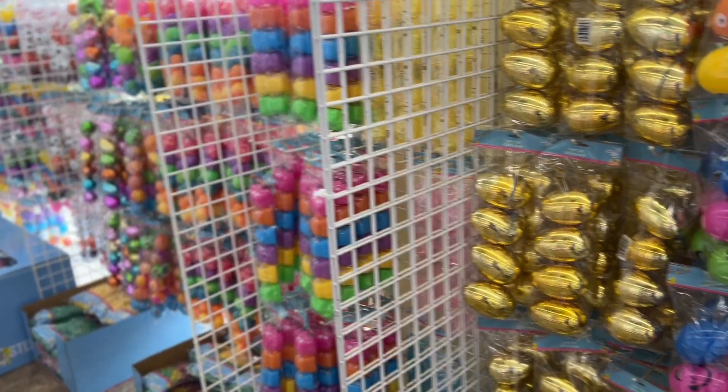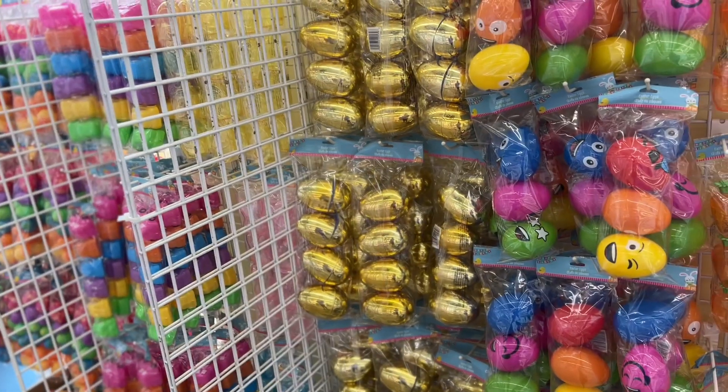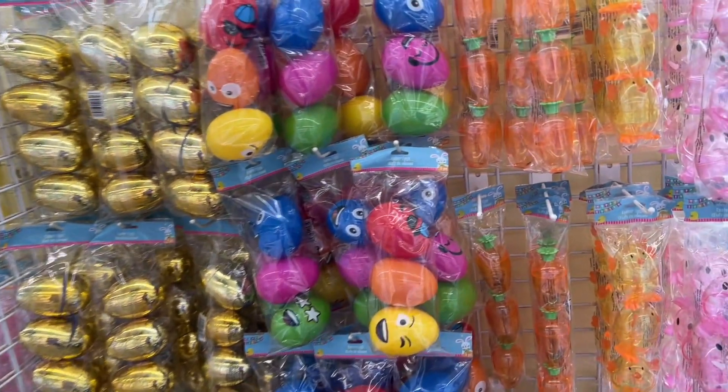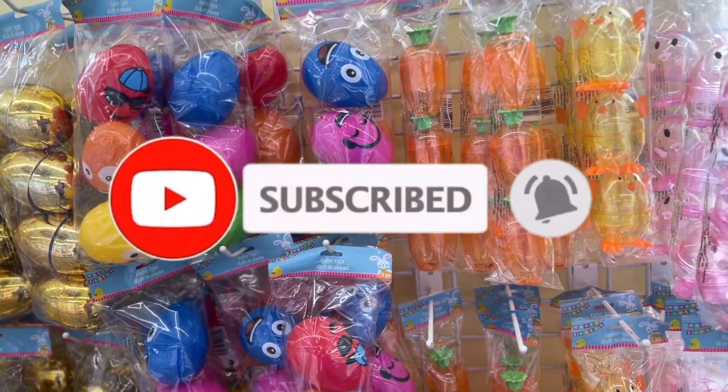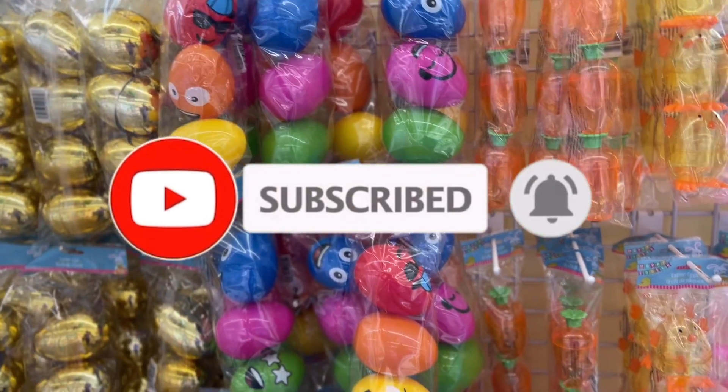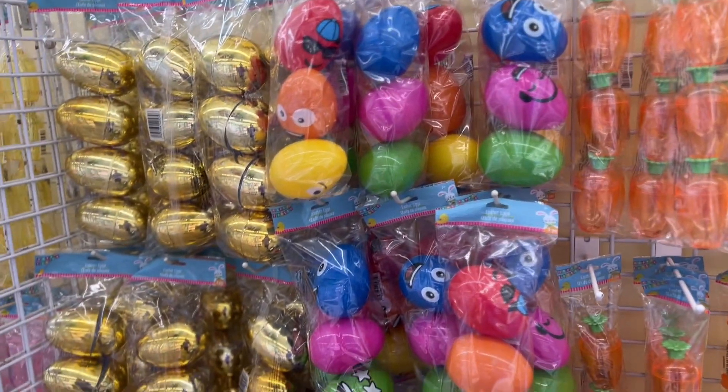Hey guys, welcome back to my channel. If you're new over here, go ahead and hit the like button, the subscribe button, and share my video. Today I'm at Dollar Tree, and I wanted to show you the Easter stuff they have.